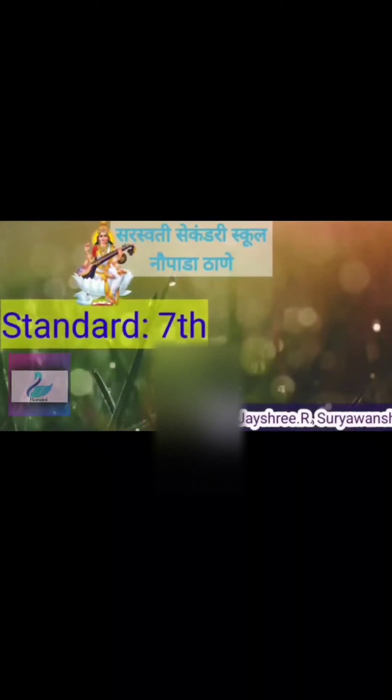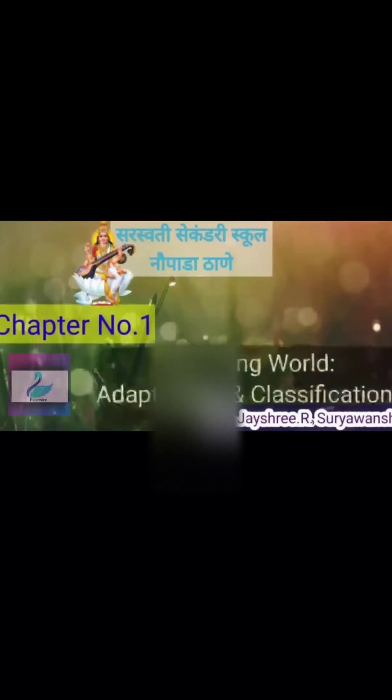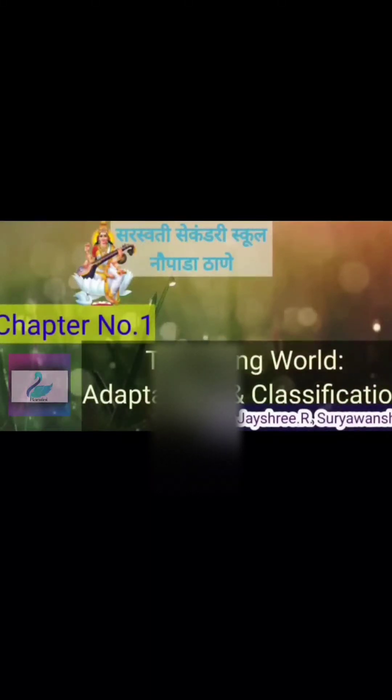Standard 7 General Science, Chapter Number 1: The Living World — Adaptations and Classification.